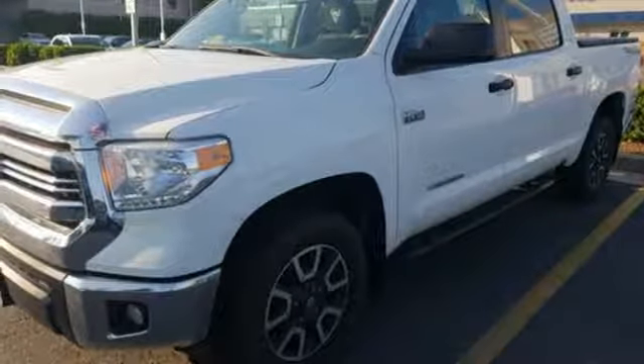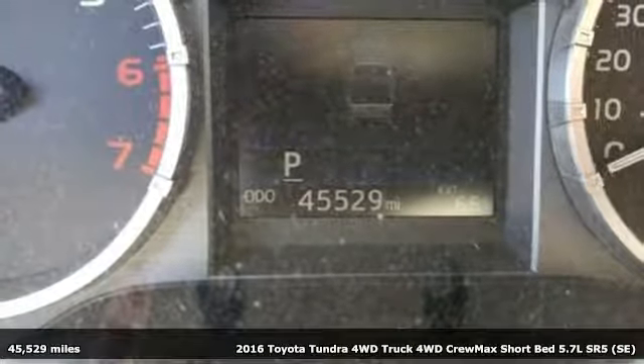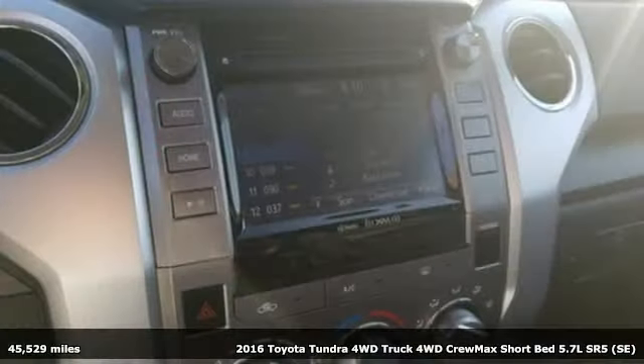It's a 2016 Toyota Tundra four-wheel drive. From the toughest job site to the most rugged campsite, this truck was built to handle it all.